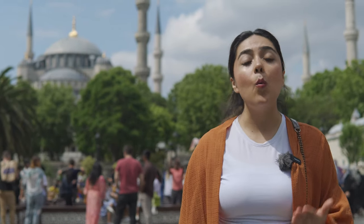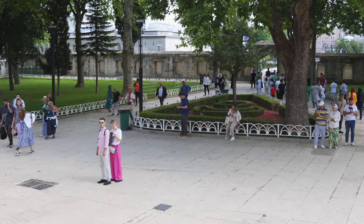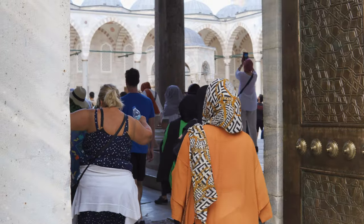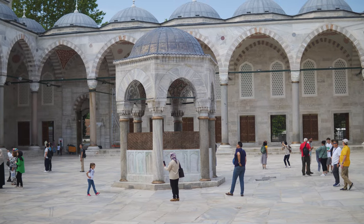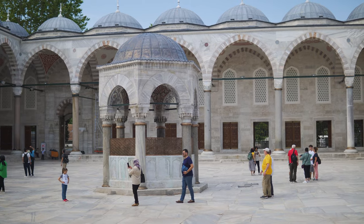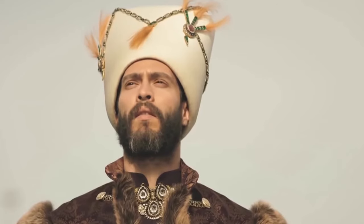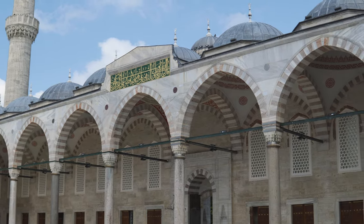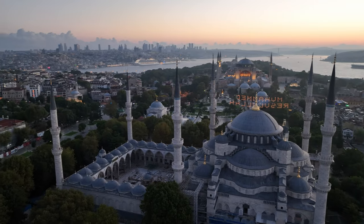The Sultanahmet Mosque is located where the great palace of the Byzantine Empire once stood, and it is also facing Hagia Sophia. This beautiful mosque was commissioned by Sultan Ahmed I and was built between 1609 and 1613. The architect who designed it was Sedefkar Mehmet Ağa, a student of the famous Imperial architect Mimar Sinan.